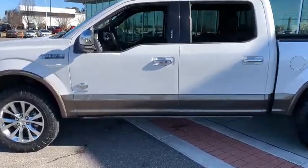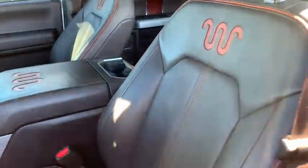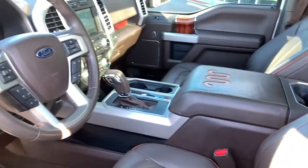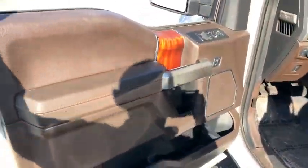Power passenger seat, navigation system, traction control, dual airbags, alloy wheels, power steering, four-wheel disc brakes, universal garage door opener, voice-activated navigation system.